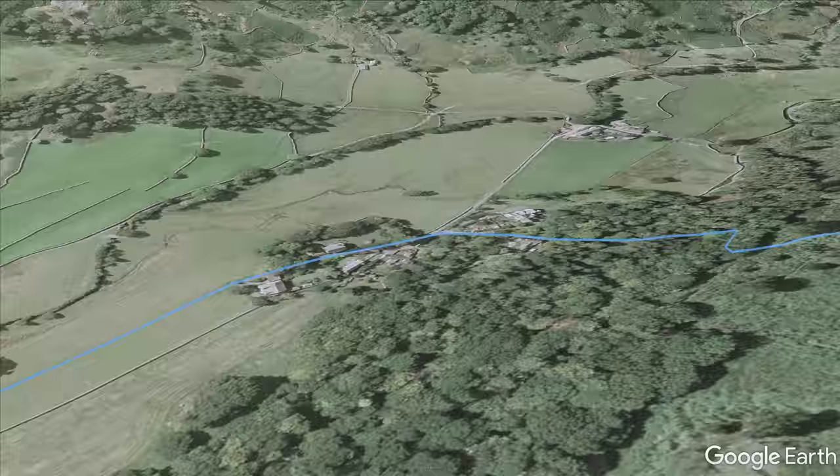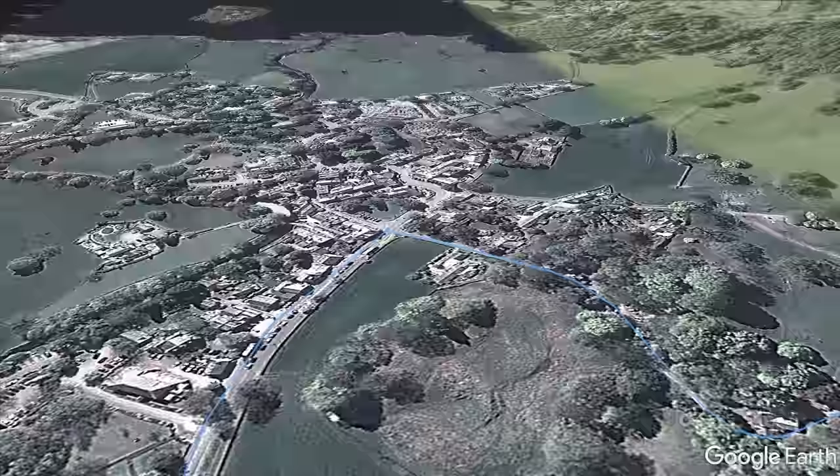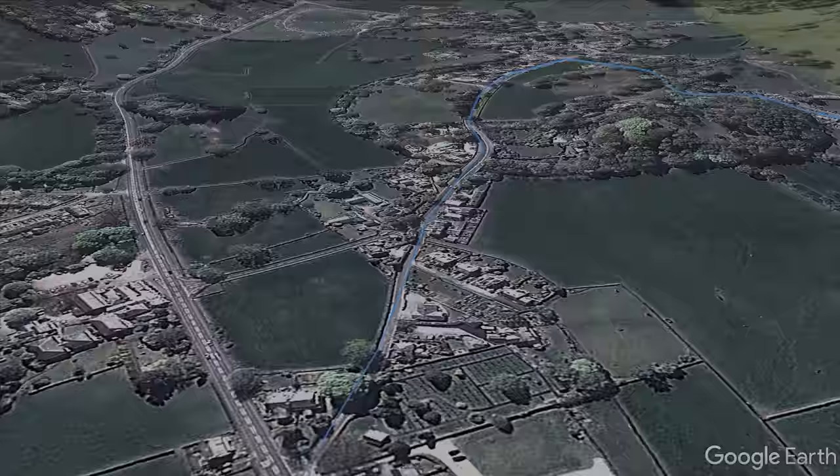The entire summit ridge is followed past the Grasmere Lion and the Lamb to begin the steady descent, with excellent views over to Sour Milk Gill and Easedale Tarn. Once at the valley floor, it's a simple walk along quiet country lanes to the village of Grasmere and then back to the start.